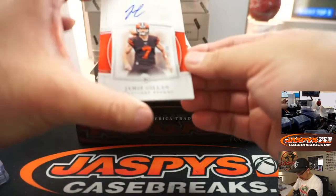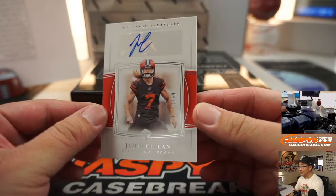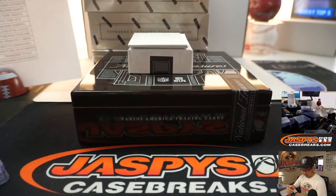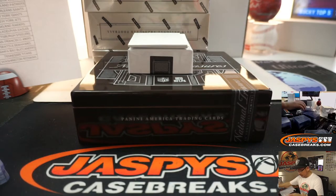We've got Jarvis Landry, 79 out of 99 for the Cleveland Browns. That goes to Dillon and the Browns — last spot, Mojo.